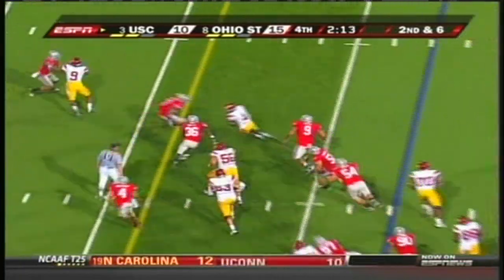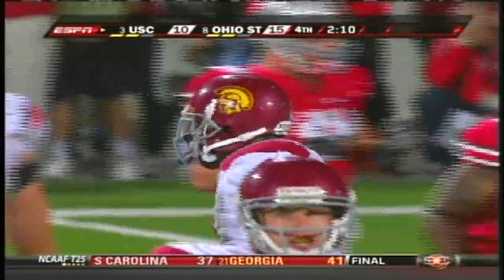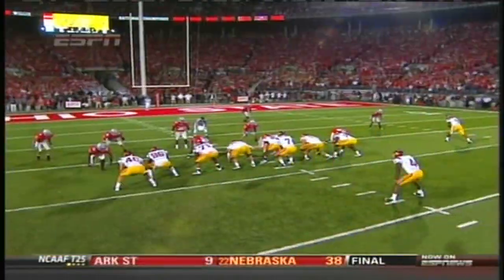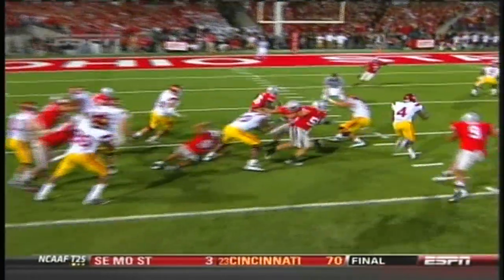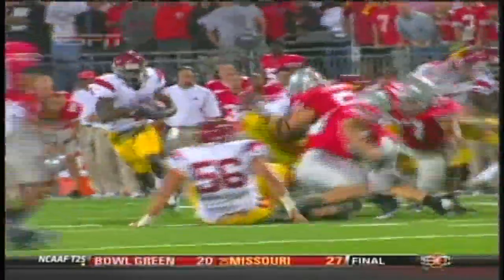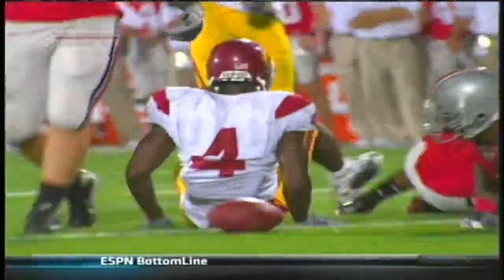McKnight cuts back — first down! A beautiful cut — that peripheral vision of McKnight. The play was designed to go off to the left. A great look at the vision and patience, then the burst by number four. Nice job of coming back and then accelerating upfield. Every yard at this point matters for USC as they close in towards the goal line.